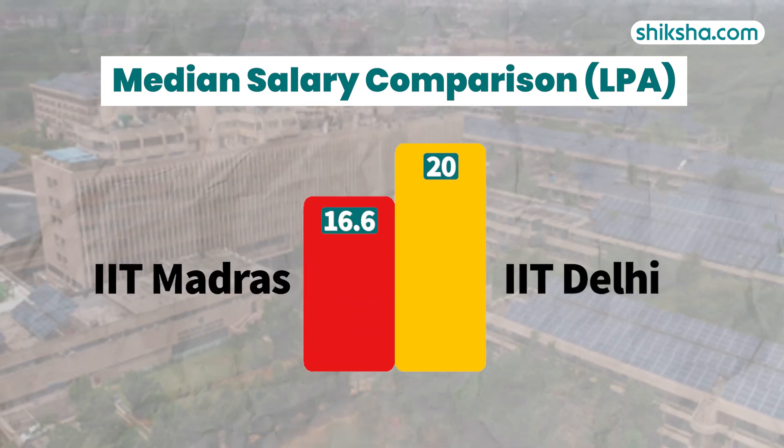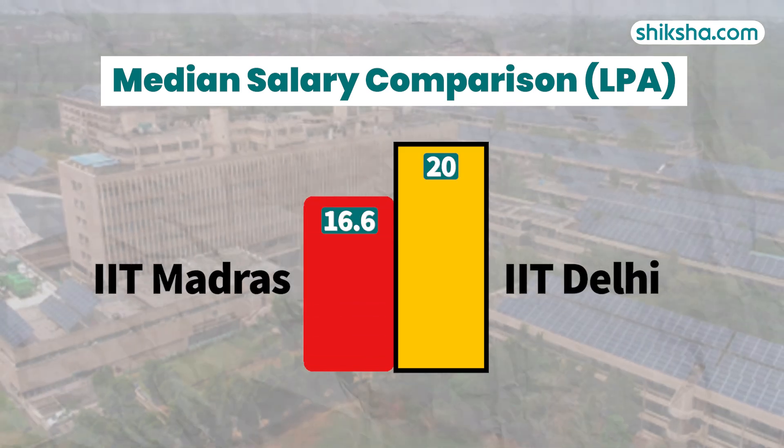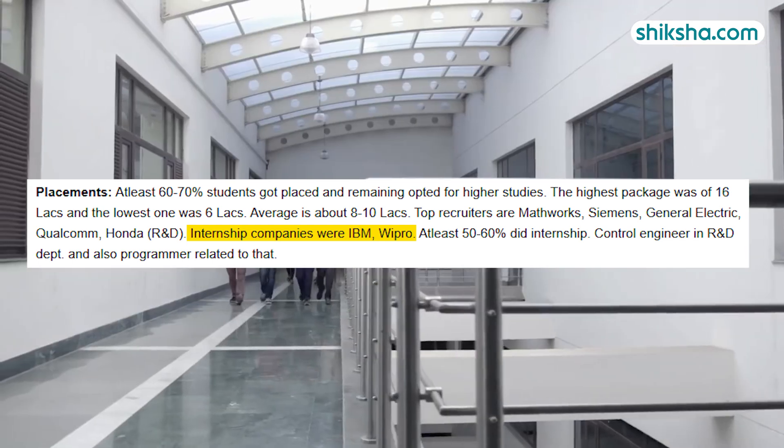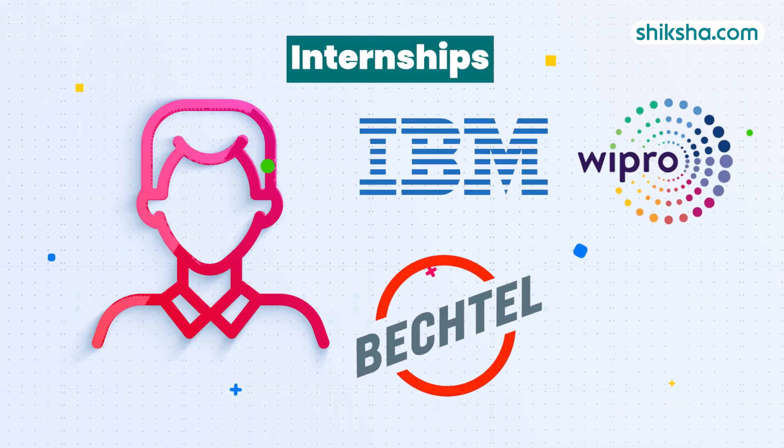IIT Delhi's median salary was comparable to that of IIT Madras. Students in their reviews also mentioned that they secured internship opportunities with companies like IBM, Wipro, Bechtel, and Gale.